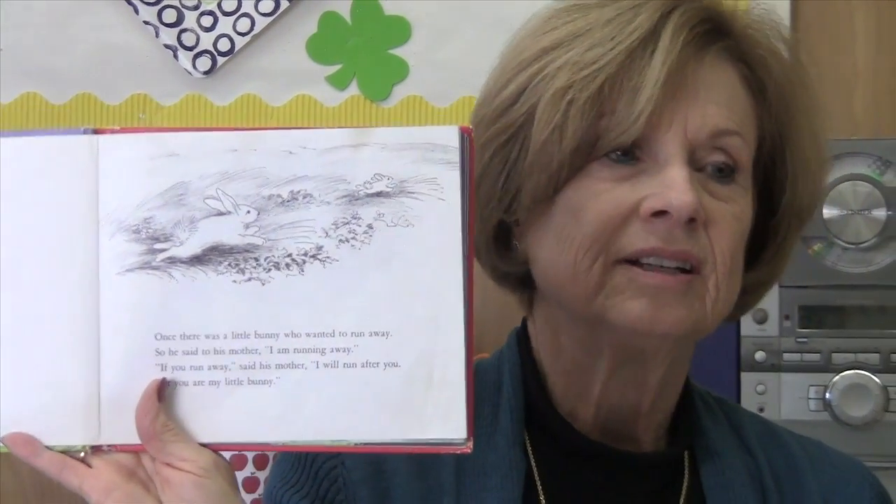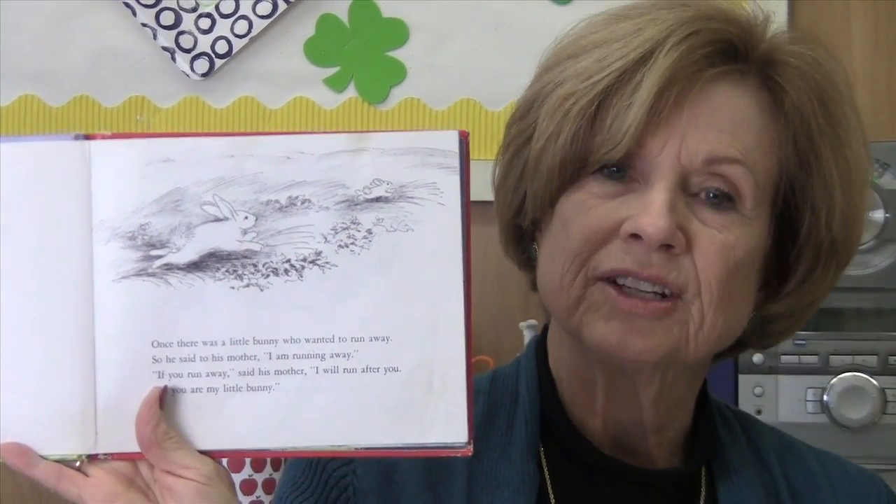It takes about six weeks for each literature selection. After they're finished with the book, they know it, because you've gone over each lesson before doing the new one. At the end, we always have a little acting out of the book — you choose different people to be the mother bunny. If children come Monday, Wednesday, Friday, you review on Tuesday and Thursday. It takes about six weeks to get through the literature, and that's lots of fun.